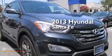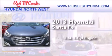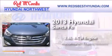This is a 2013 Hyundai Santa Fe. It features a 2.4-liter, four-cylinder engine and an automatic transmission.